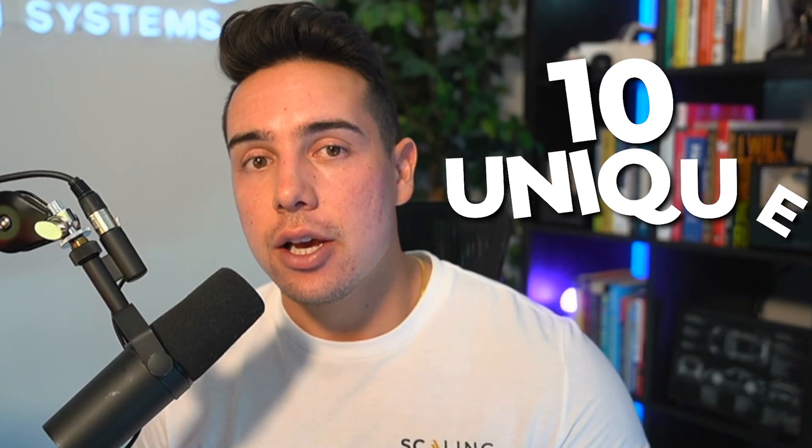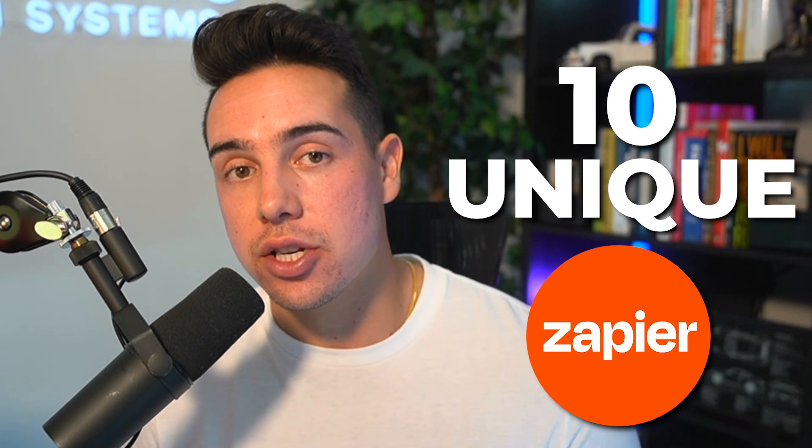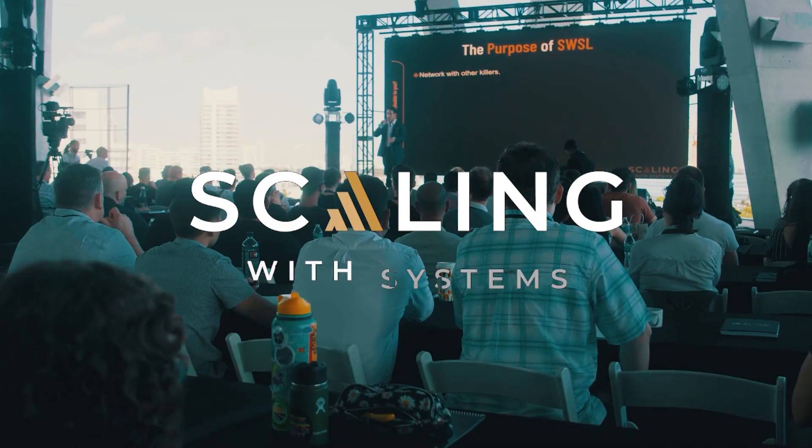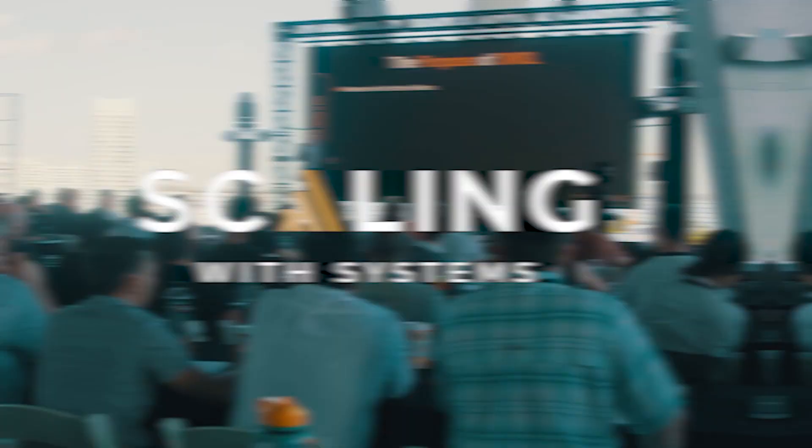What is going on, you scalers? Today I'm going to be walking through 10 unique zaps or automations that we use inside of our eight-figure company for massive growth.